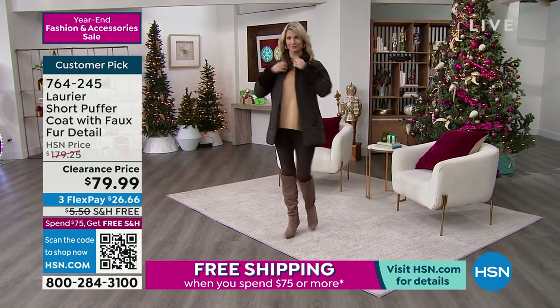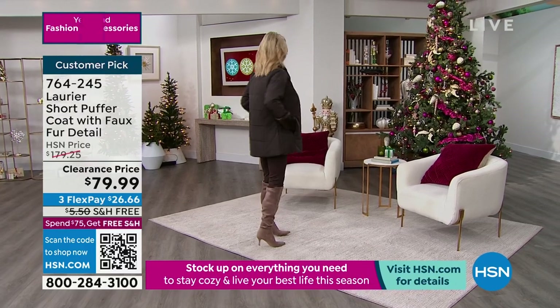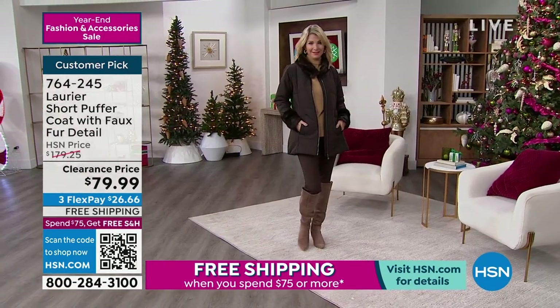We took this from $179. We're just about $100 off — we're at $79.99. $26.66 gets it home. And I've got less than 500 of these.